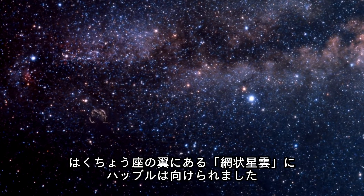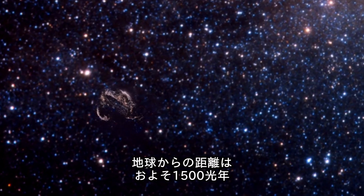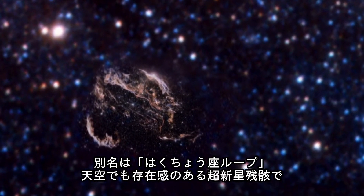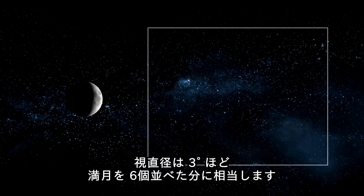Astronomers have pointed Hubble towards the constellation of Cygnus to observe the Veil Nebula in the wing of the Swan. Located at a distance of 1,500 light-years from Earth, the Veil Nebula — also known as the Cygnus Loop — is one of the most spectacular supernova remnants in the sky. The entire shell spans some three degrees, corresponding to about six full moons.